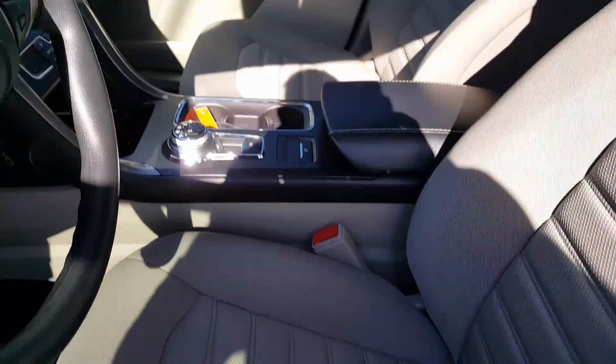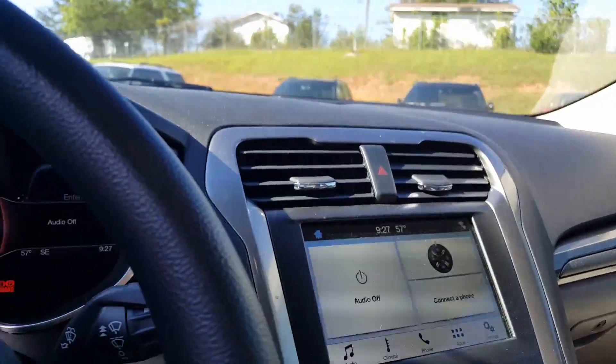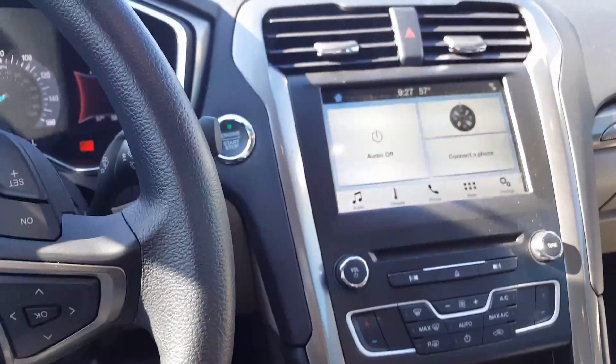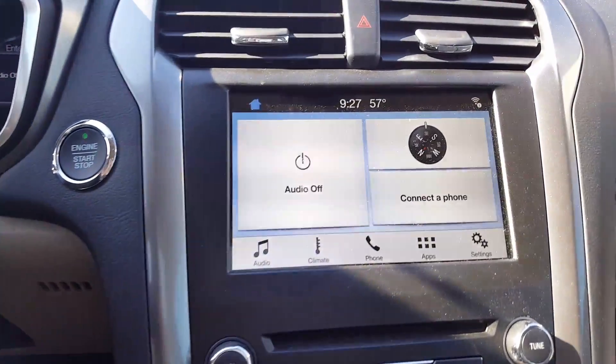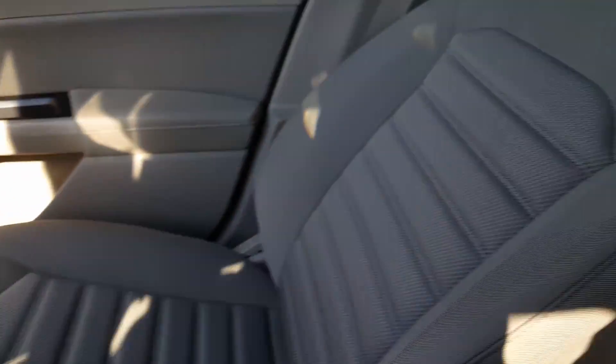Again, it's got the tan interior. There's the center stack there. Very spacious, very nice vehicle.